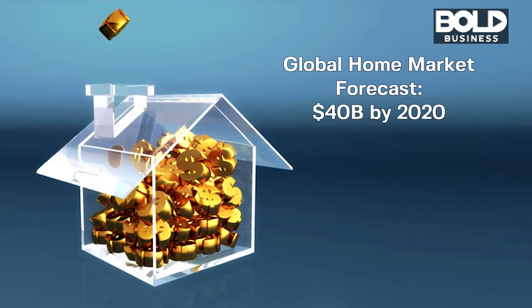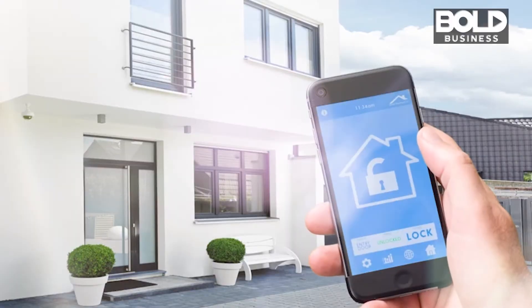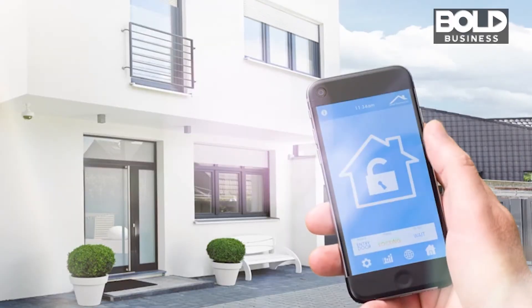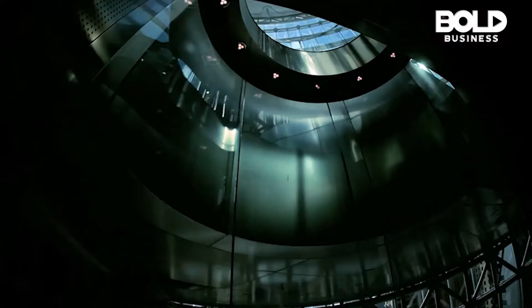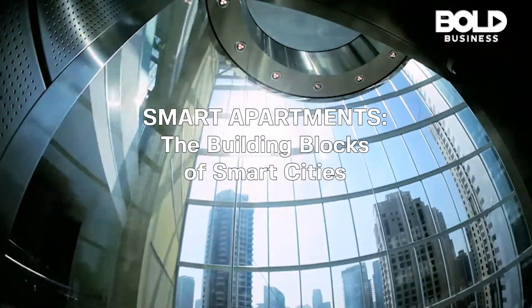Forecasts show the global smart home market will reach more than 40 billion dollars by 2020. The U.S. has the highest smart home penetration rate. The digital revolution is making its way from smartphones to smart homes — smart apartments are the building blocks of smart cities, the future of urban living.